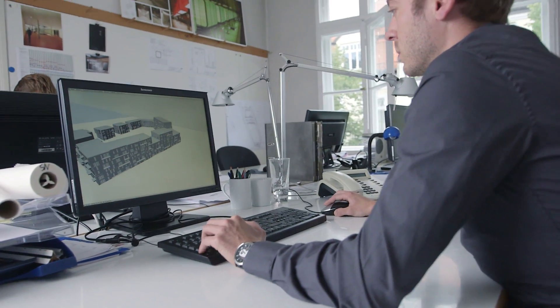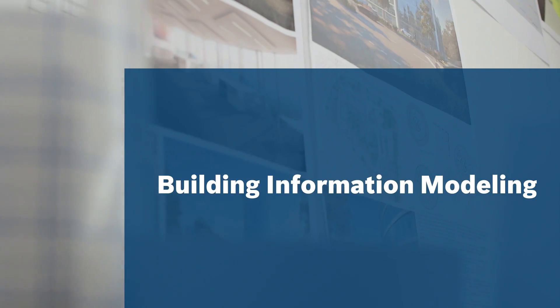Today, there is a more effective way to manage projects throughout their entire lifecycle: Building Information Modeling, or BIM. BIM brings together the design, planning, construction, operation, and maintenance phases of a building in a single, unified data model.